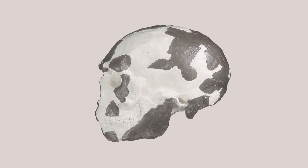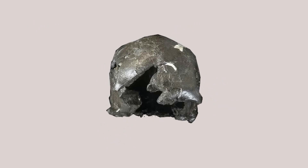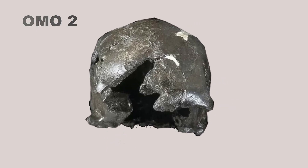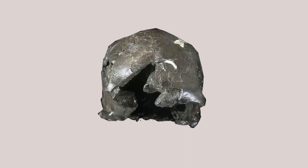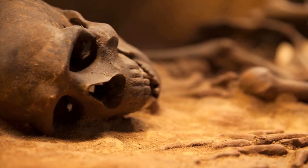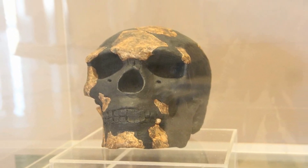Remains from Kamoya's hominid site KHS were dubbed Omo-1, while those from Paul-1 Abel's hominid site PHS were dubbed Omo-2. Between the two, Omo-2 has often been described as possessing more primitive features. Unlike other Middle Pleistocene fossils, Omo-1 possesses unequivocal modern human characteristics such as a tall and globular cranial vault and a chin.